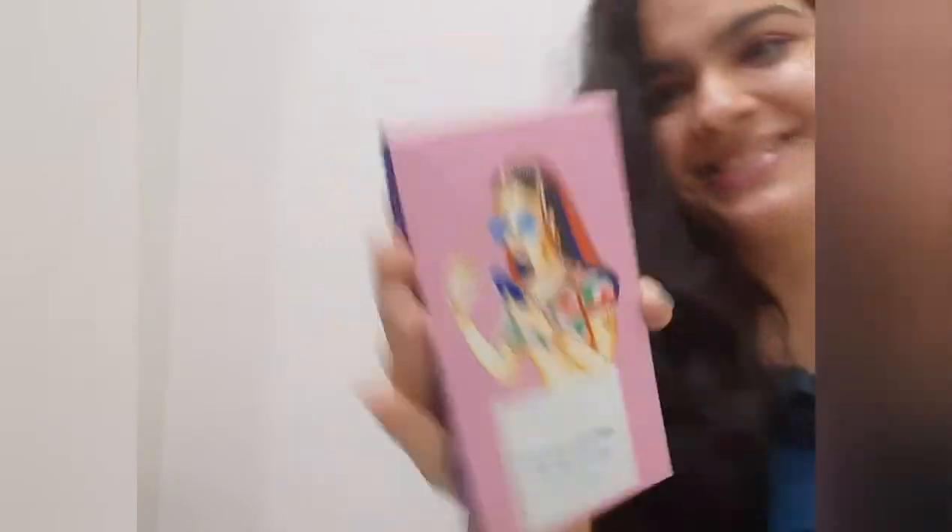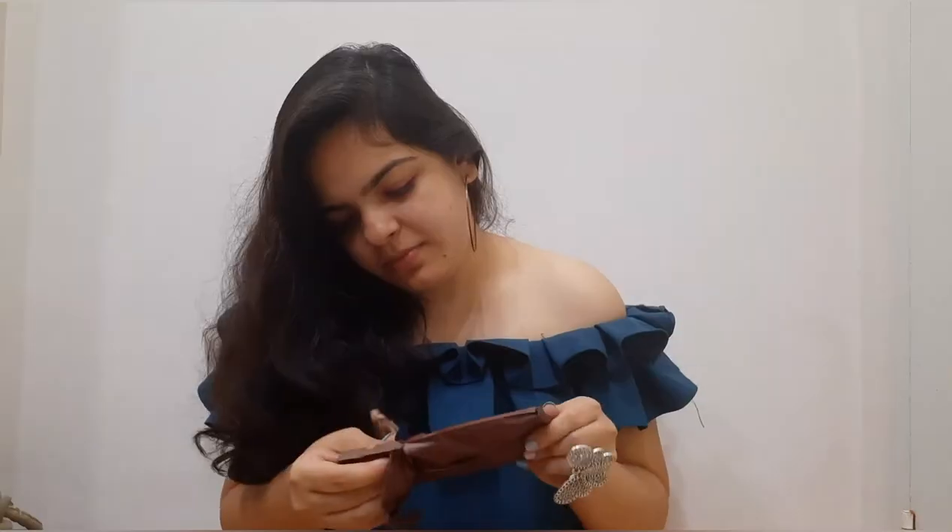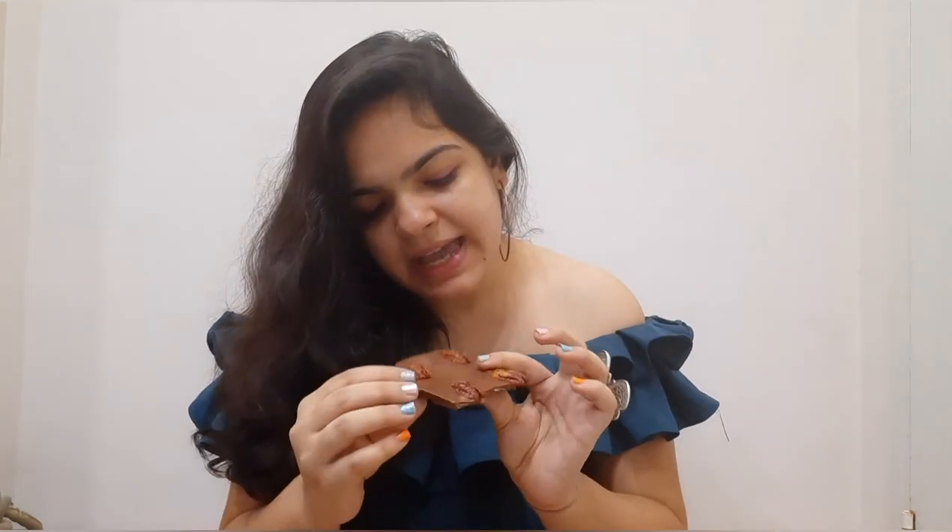So the first one is by Entity Chocolate — it's Pecan Caramel with 33% milk chocolate. It weighs 80 grams and cost me 350 rupees. I love this packaging, it's so cute. Let's open it and see how it looks inside. It tastes absolutely exhausted — I mean exquisite. It's a 10 on 10 for me, it completely melts in your mouth. Thumbs up from me!